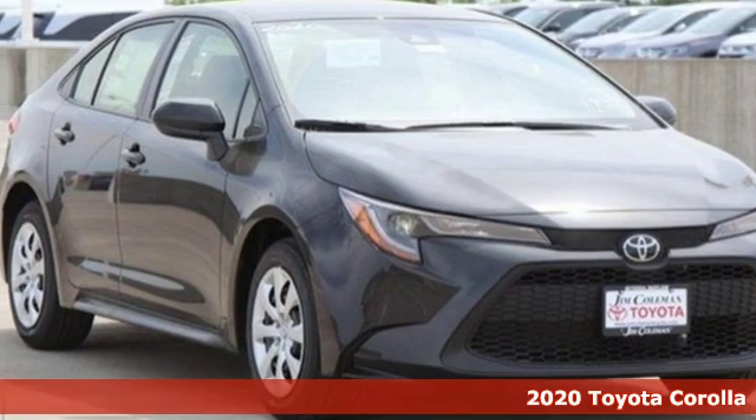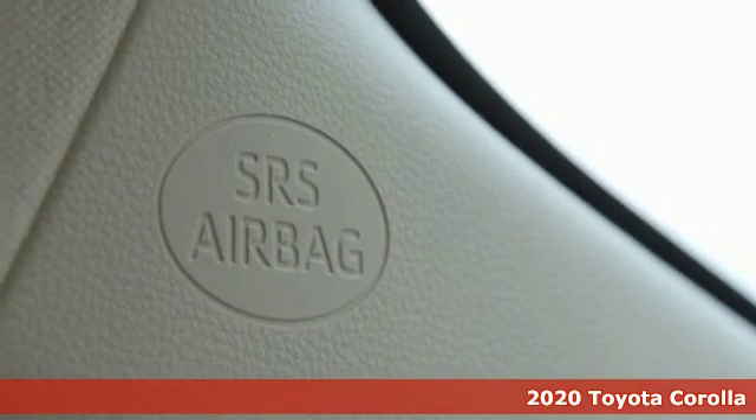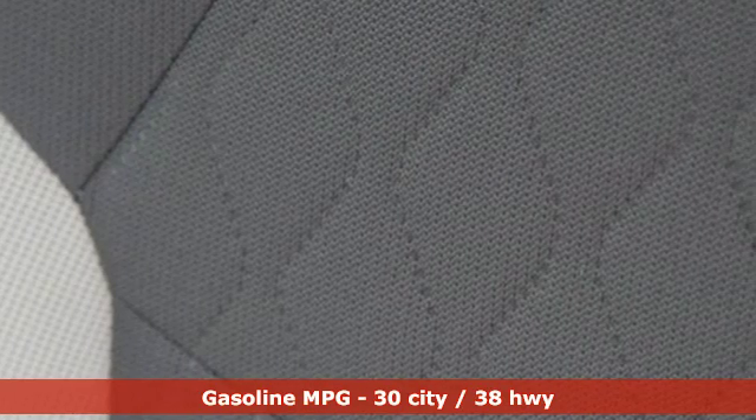Here's a 2020 Toyota Corolla. Get an all-access pass to life in a car that doesn't just get you there, it gets you. It's equipped for all your driving needs and wants.